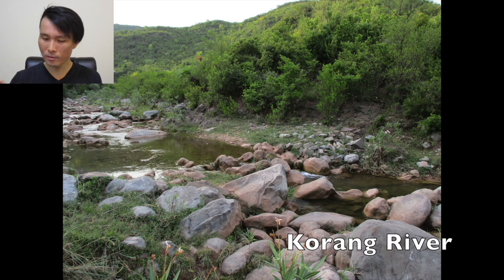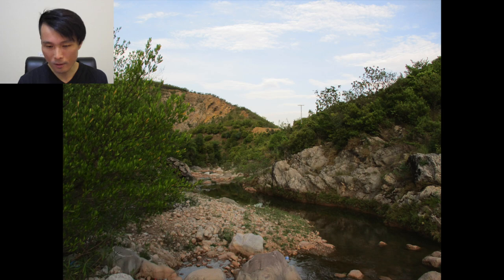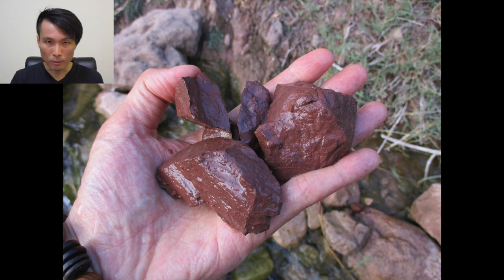Now you see the water? This is Koran River. The water wasn't exactly clean, but it was clean enough. And there was a little littering situation — like you saw some garbage. So I ended up picking up some garbage from the river. It feels good, by the way. But yeah, I think it should be cleaner.